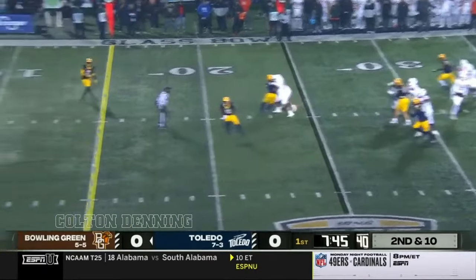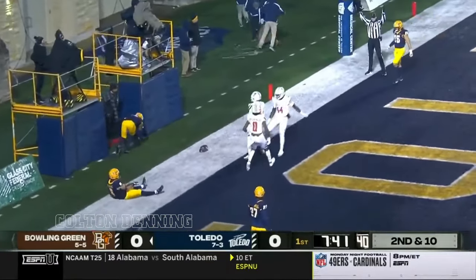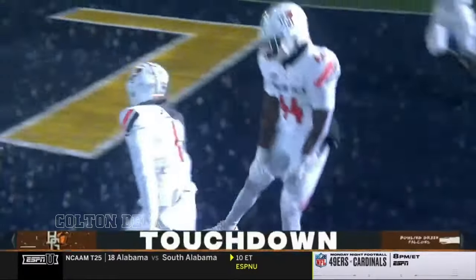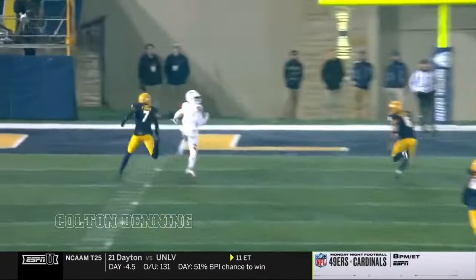Off of the play fake, McDonald going for the end zone, and that's caught! It's a touchdown to Hilaire! Throwing the ball into double coverage, but he's confident with it. Look at this.